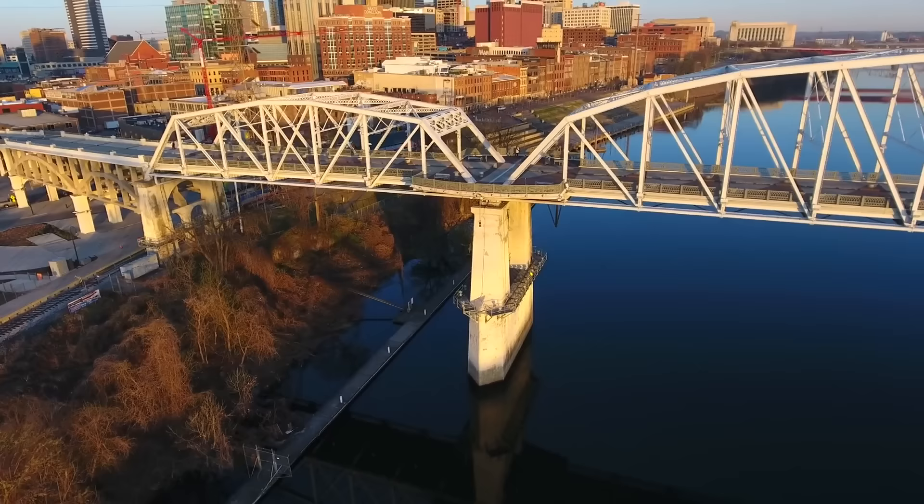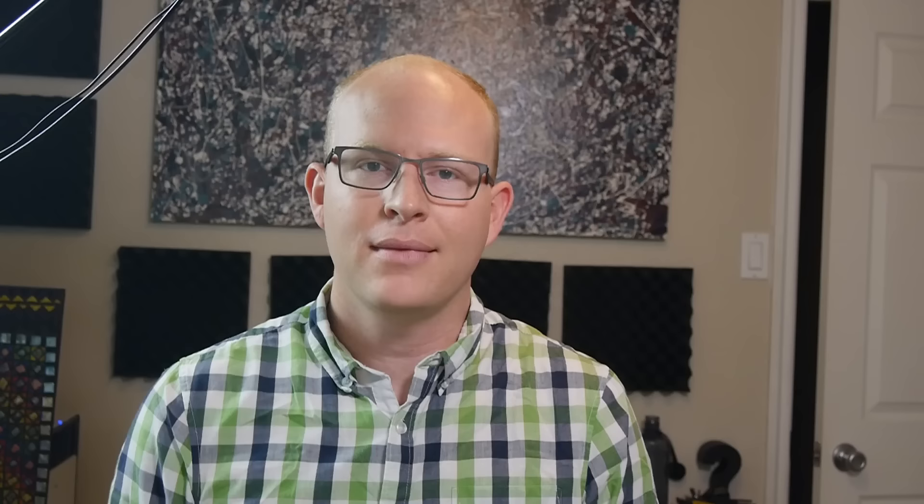And yet many types of infrastructure we depend on every day, including wharves, bridges, and dams, are found below the water. How do they do it? I'm Grady, and this is Practical Engineering. On today's episode, we're talking about different types of underwater construction.